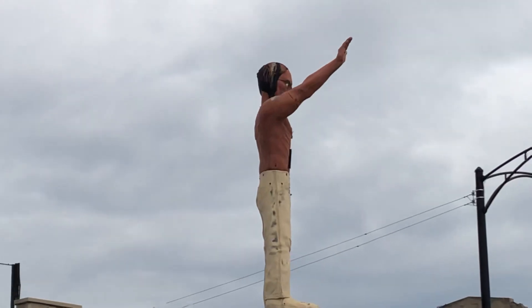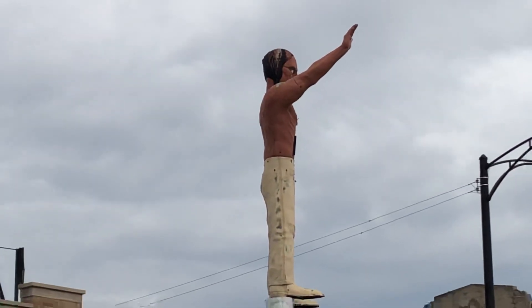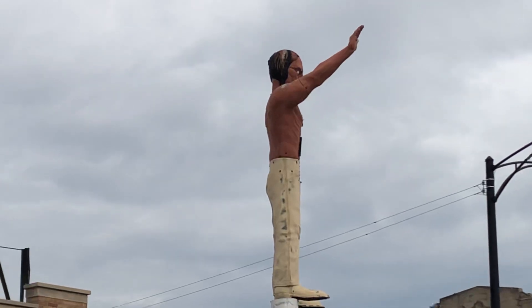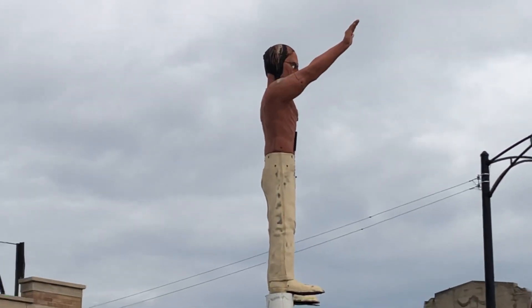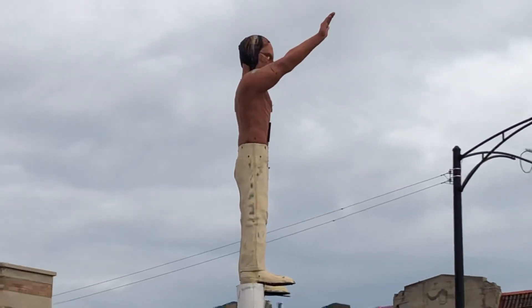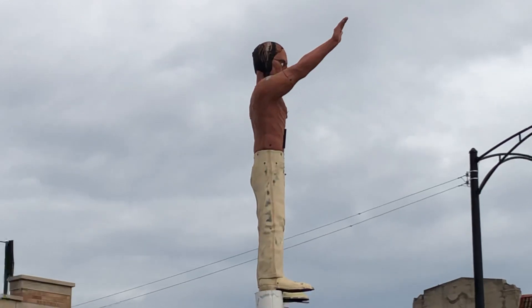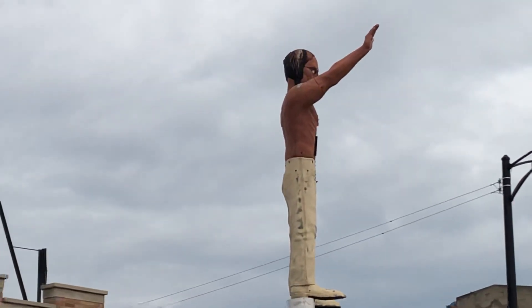And if you put a bolt through his neck, he looks like Frankenstein. And if you paint his skin brown, he looks like an idiot. So everybody has a different view of him. This guy in particular, when you look at him from a certain angle — and you know I'm looking at things from a certain angle.